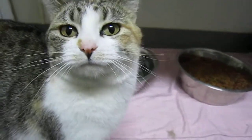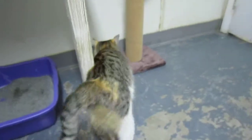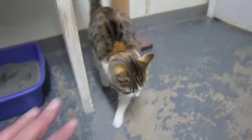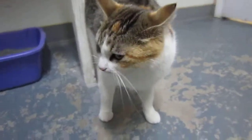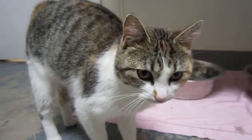Come on down to Rifle Animal Shelter and check out Lisa. She would love to meet you and she would love to have a home. She thinks with her coloring she could match any decor out there. She'd look great on any couch, in any windowsill, on any bed. She would blend right in and she's just the cat you need.